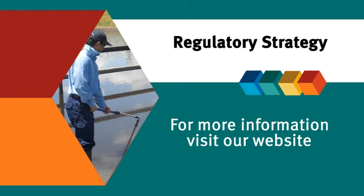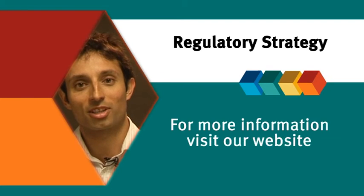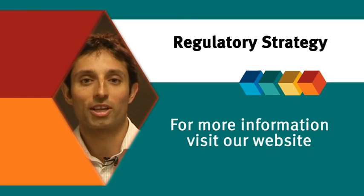For more information on these changes, please read the department's regulatory strategy, now available on our website.